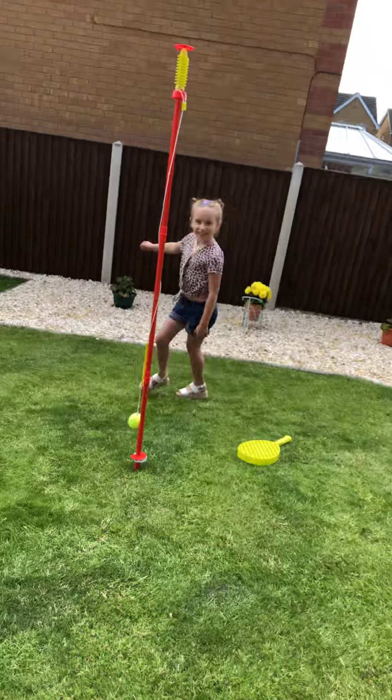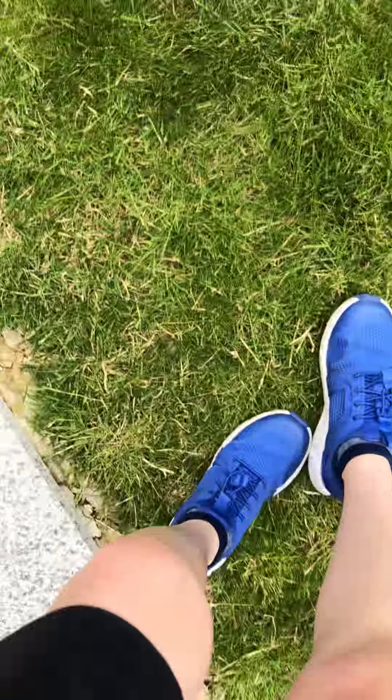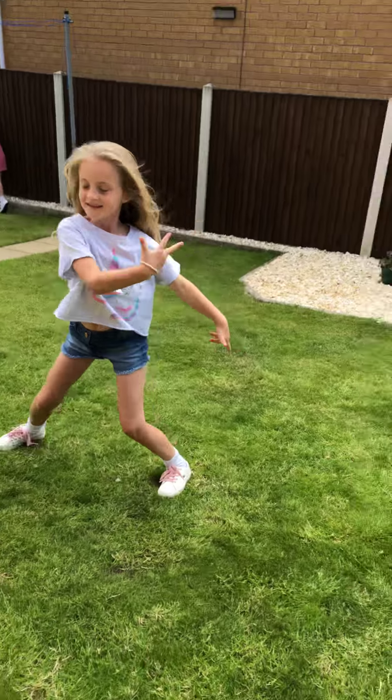Okay, that was Daphne's performance. And now it's Amelia's turn doing the waltz.